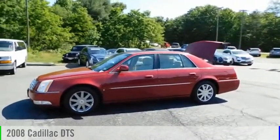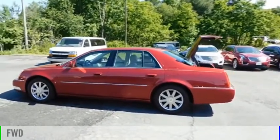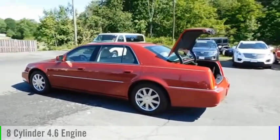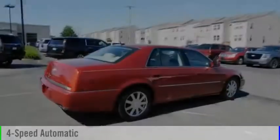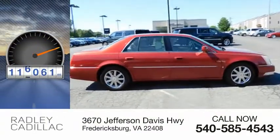Take a ride in the 2008 DTS. This vehicle is powered by a front-wheel drive, 8-cylinder, 4.6-liter engine, and comes with a 4-speed automatic transmission. This vehicle has less than 120,000 miles.